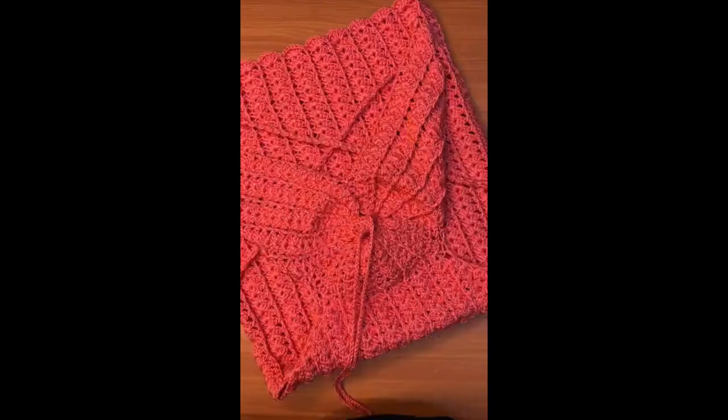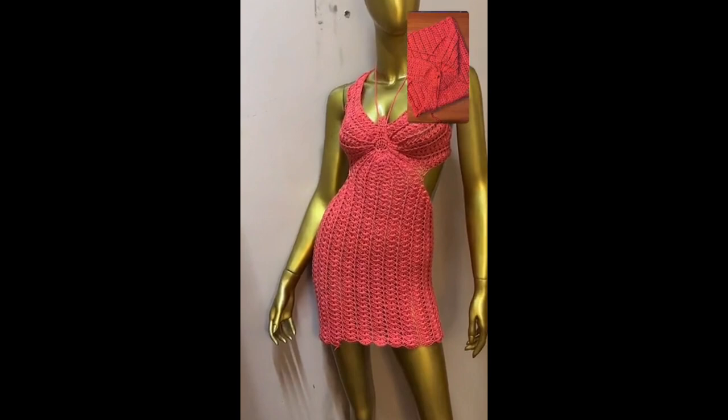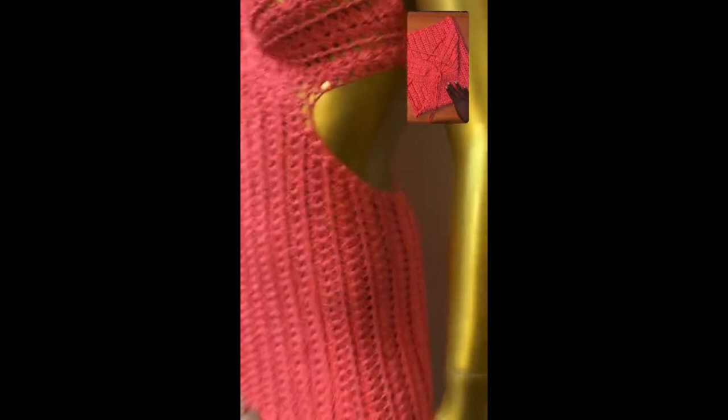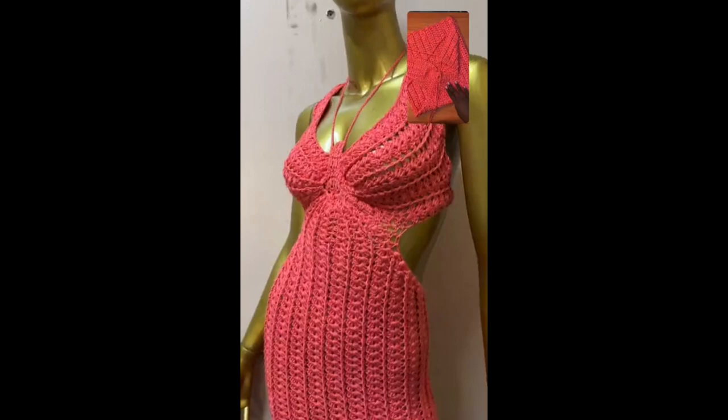This is how the dress looks on the dummy. My client wants her dress to go below the knees, and the dummy is quite tall, so I'm going to increase the length to the total measurement specified. It's really pretty — it's coming together so well. The amazing thing is I'm going to line and pad it too, so there's still a lot going on. I'll come back and show you more progress.